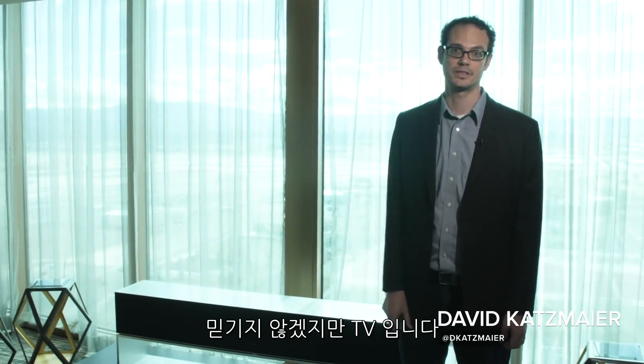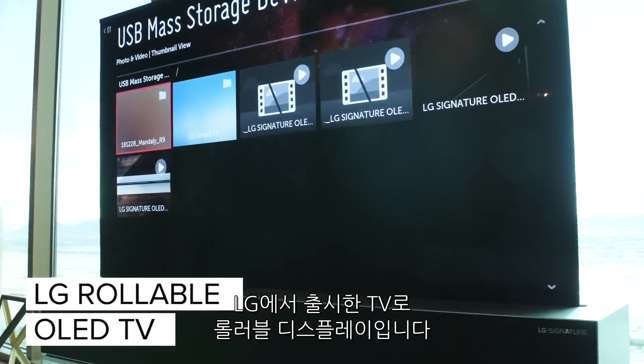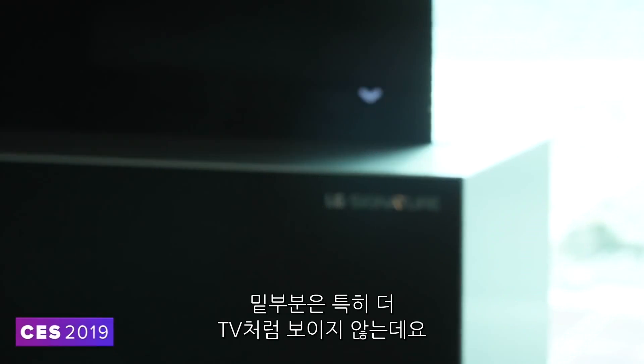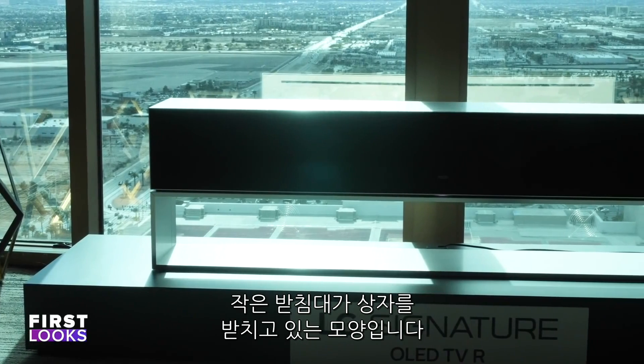Hey everybody, I'm here at CES 2019 and this behind me is a television, believe it or not. This television is LG's rollable display. It doesn't even look like a TV down here, just a little box. It actually includes this box above and a little stand below that.